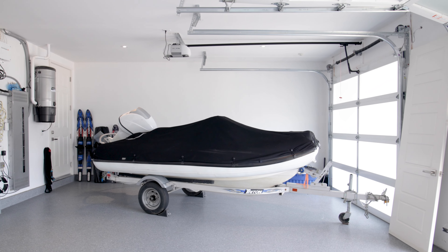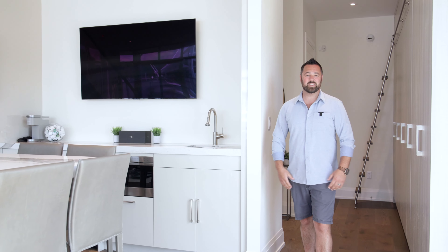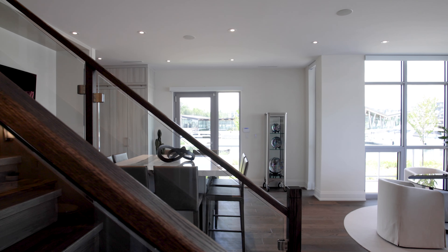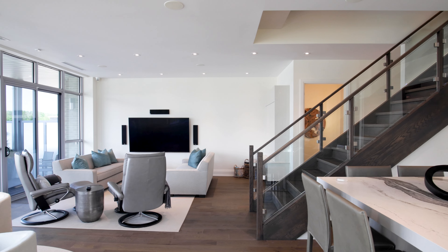One of my favorite features: we're talking about a very rarely offered three-car garage, fully insulated, with an epoxy floor, built-in sound, and a TV. I mean, I give up — this place has absolutely everything.